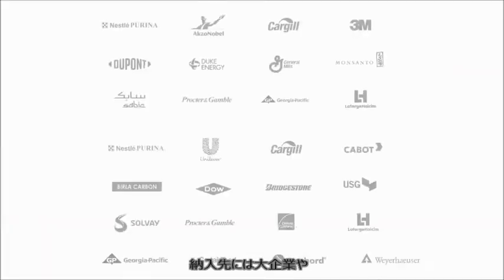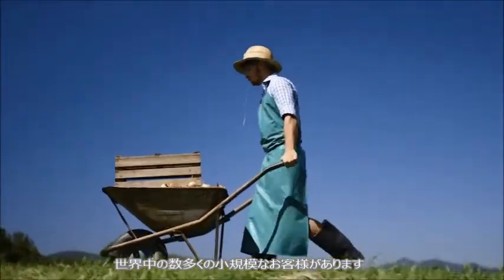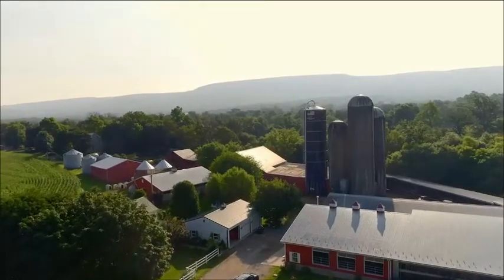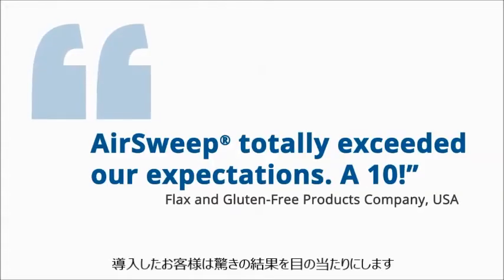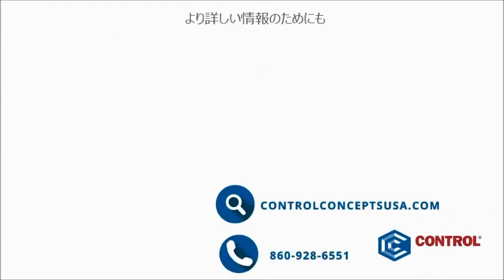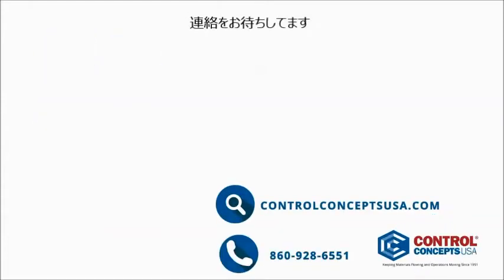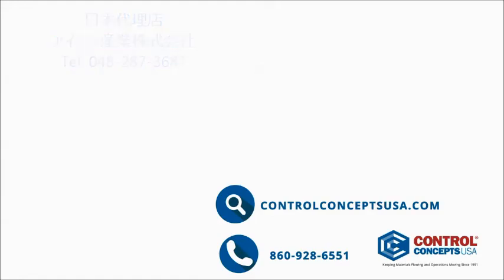We've worked with some of the biggest companies and thousands of small companies around the globe. Our customers have seen amazing results, and so can you. Contact us to find out more about AirSweep at www.airsweep.com.